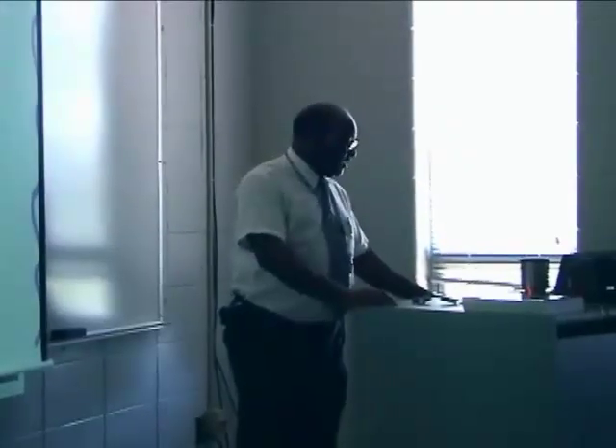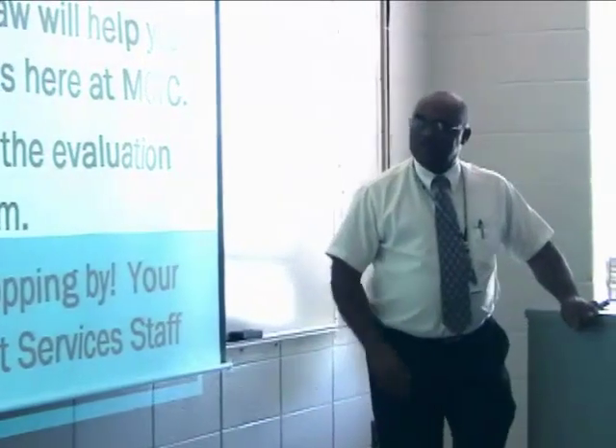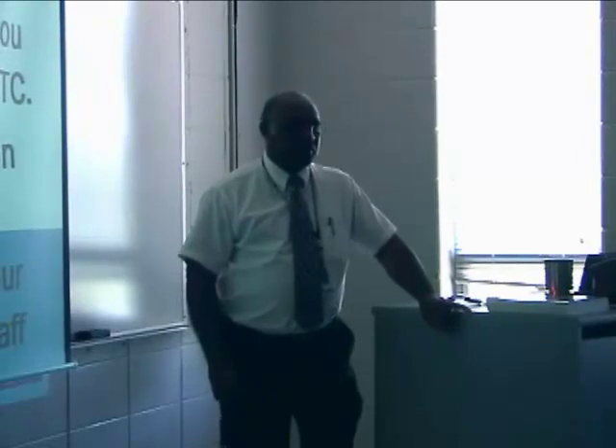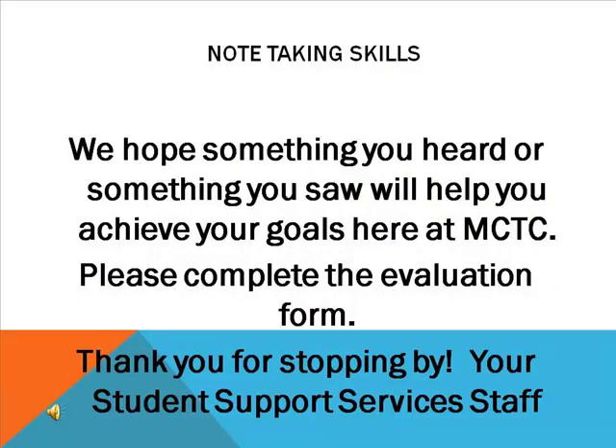The only other thing I would say about note-taking is: sometimes you get into classrooms where the lecture is important and you think you want to record it. Always get permission from the instructor first. I'm not a fan of recording lectures because that means you need to find that same amount of time to go back and listen again. If you take effective notes while you're in class and have done the pre-reading, you probably do not need to record the lecture. We hope something you've heard or seen today will help you achieve your goal of being a successful student. Please complete the evaluation and thank you for your time.